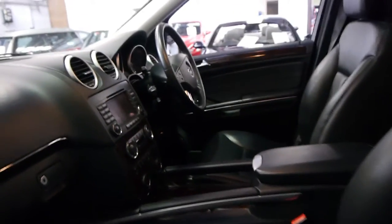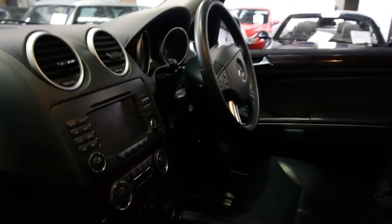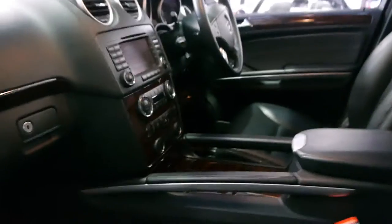It's got memory electric seats, driver and passenger side. It's got air-conditioned seats, heated seats, climate control, and the list goes on. It's even got a leather dash — if you look closely, you can see the stitching.